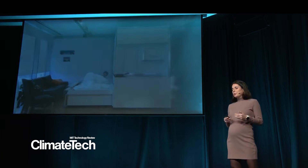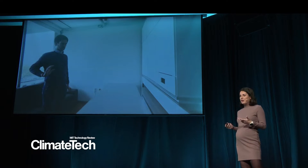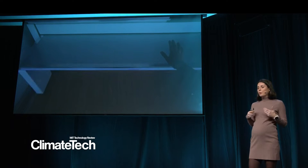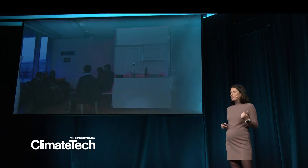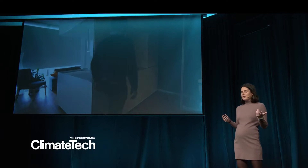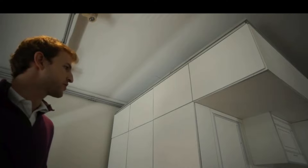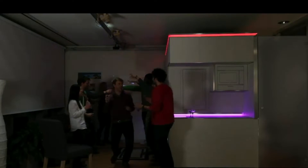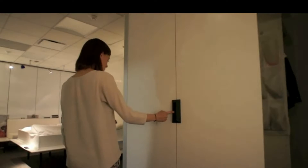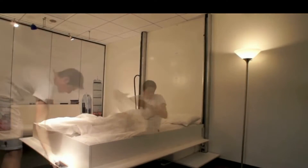In one of our projects, we demonstrate that a 300 square foot apartment can function as two or three times that size. This is achieved through a transformable wall system that integrates furniture, storage, lighting, office, and entertainment systems. Sometimes the living room can be transformed into a bathroom or a dinner party space, and at other times the bedroom can be transformed into a gym. The rooms are created on demand, depending on the function you need at that time.